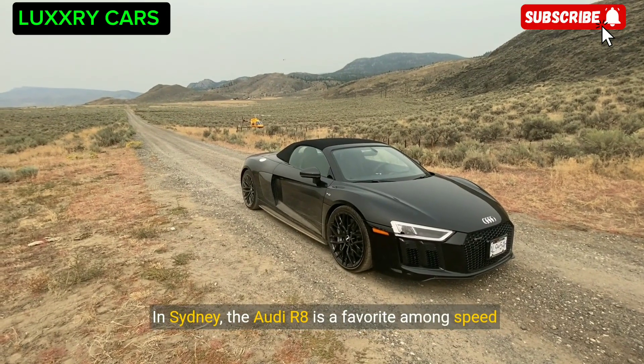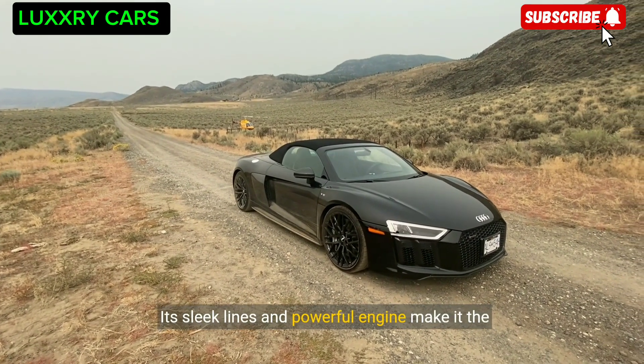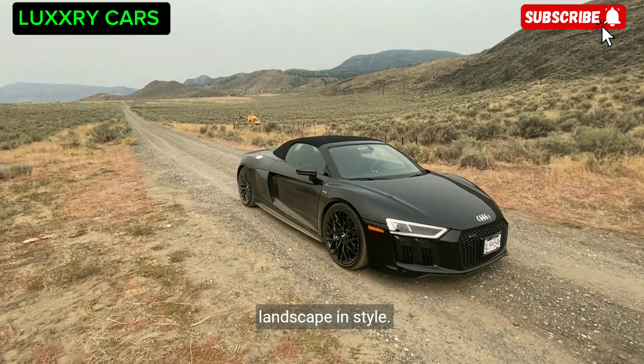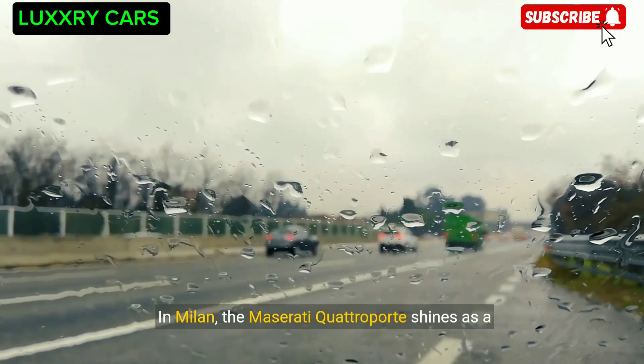In Sydney, the Audi R8 is a favorite among speed enthusiasts. Its sleek lines and powerful engine make it the perfect car for exploring the beautiful Australian landscape in style. In Milan, the Maserati Quattroporte shines as a symbol of Italian luxury and style.